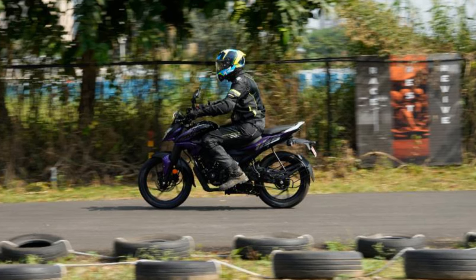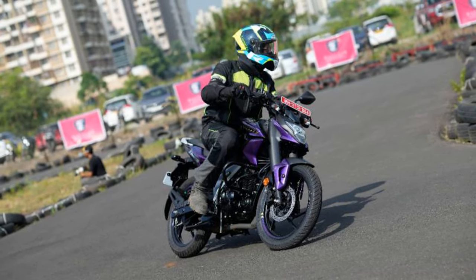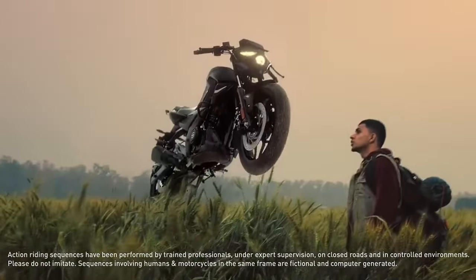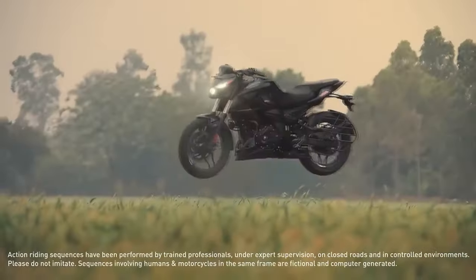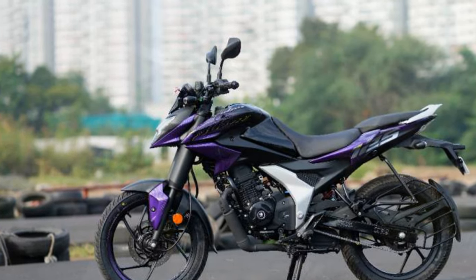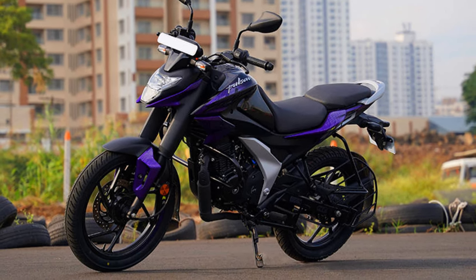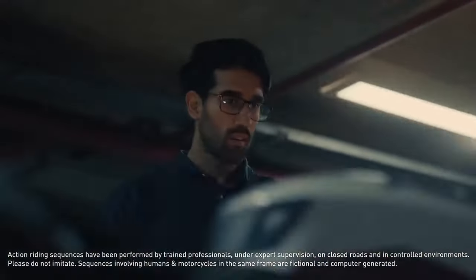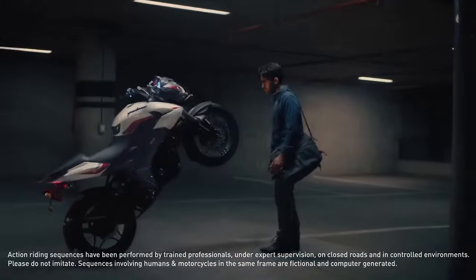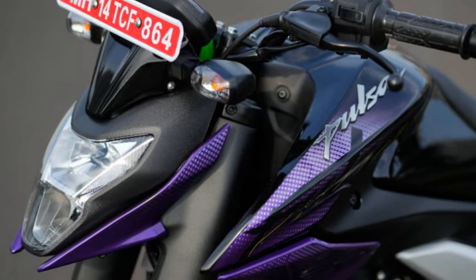Overall, the Pulsar N-125 delivers a blend of smooth power, agility, and everyday practicality, affirming its place as a capable choice for riders seeking both reliability and a spirited ride. The 795mm seat height provides an ergonomic, upright riding position that suits a wide range of riders, and the slightly scooped split seat offers additional lower back support. The handlebar positioning allows for a relaxed posture, reducing strain on the wrists and shoulders.